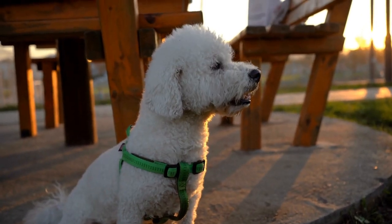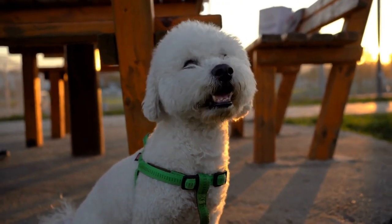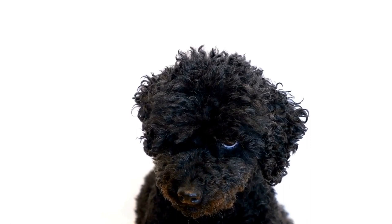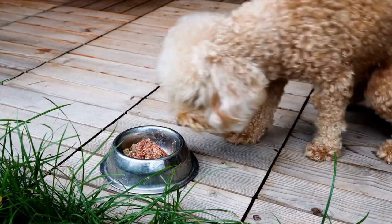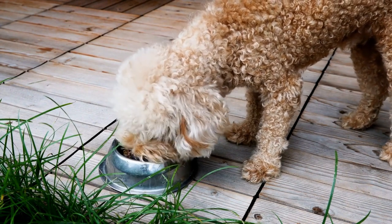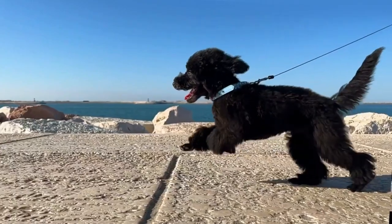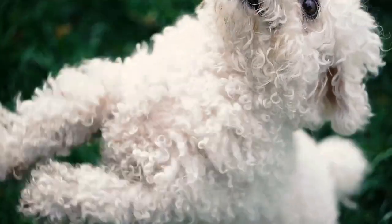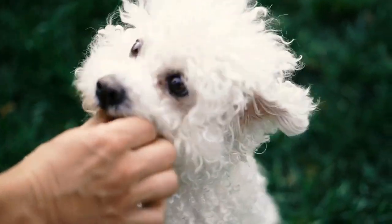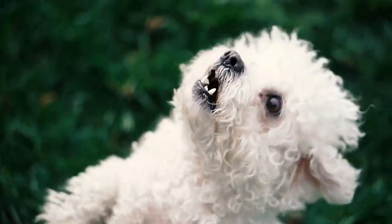When introducing the toothbrush to your poodle, start by allowing them to sniff and lick the toothpaste off your finger. This will help them get used to the taste and texture. Once they are comfortable, gently lift their lips and brush their teeth in small circular motions. Be sure to pay attention to the back teeth, as they are more prone to plaque buildup. Initially your poodle may resist or become anxious, but with patience and positive reinforcement, they will eventually learn to tolerate and even enjoy the toothbrushing routine.